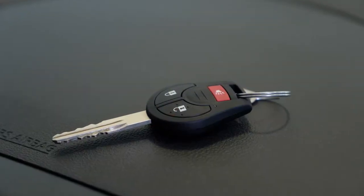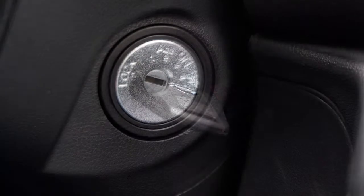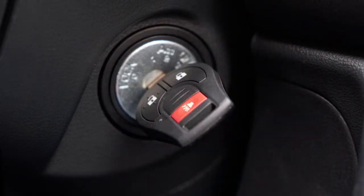Your key contains an electronic transponder chip. You can only drive your vehicle using the keys which are registered to the Nissan Vehicle Immobilizer System components in your vehicle.